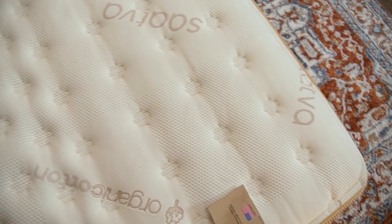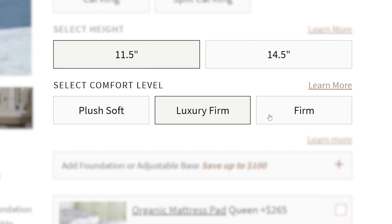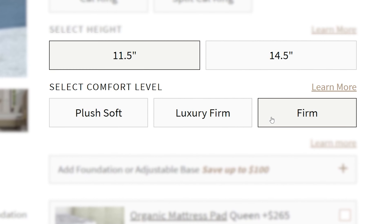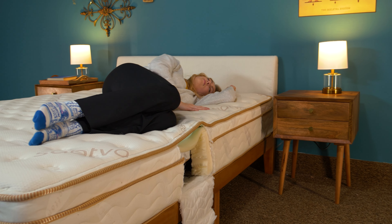The Classic lets you customize your bed to best fit you, so you can pick between plush, luxury firm, or firm levels and height, either 11.5 inches or 14.5 inches. In other words, every body type and sleep position can get what they need from this bed, which is very rare in the mattress landscape.